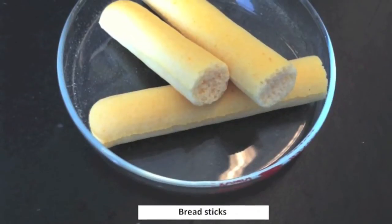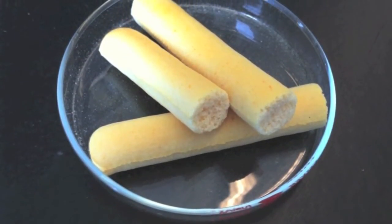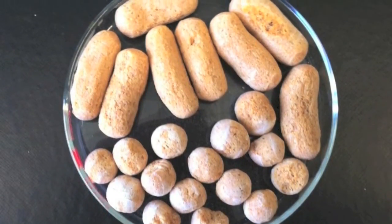As with conventional extrusion, the starch-based melt can be formed and cut into many shapes depending on the die. A variety of starches can be used in this system, along with protein, fiber, fruit and vegetable byproducts, and dairy ingredients.